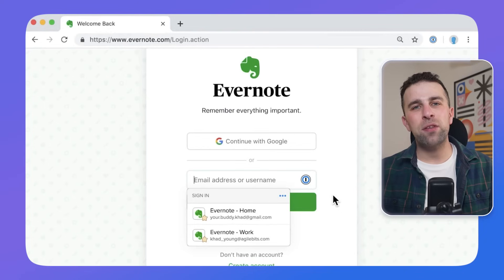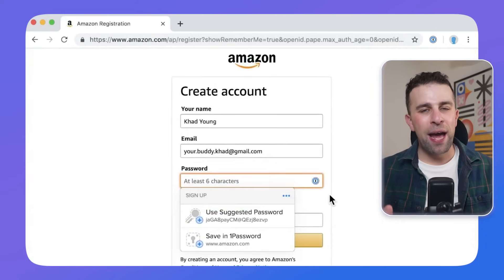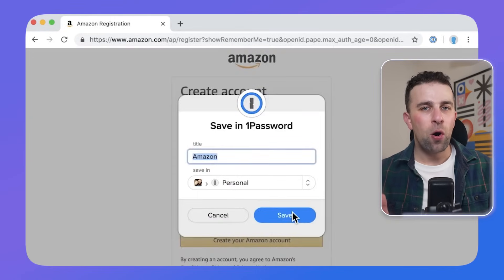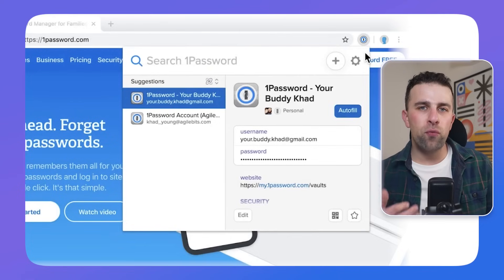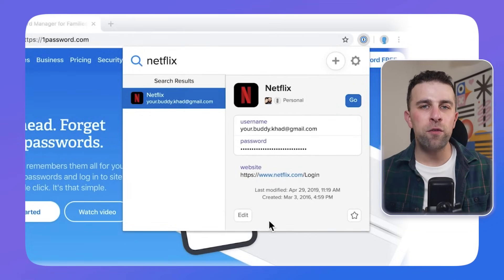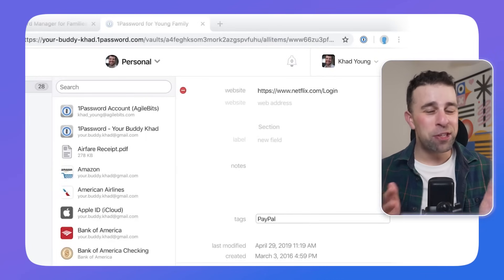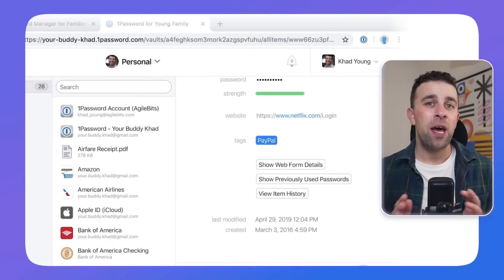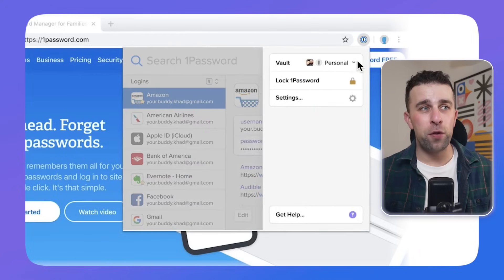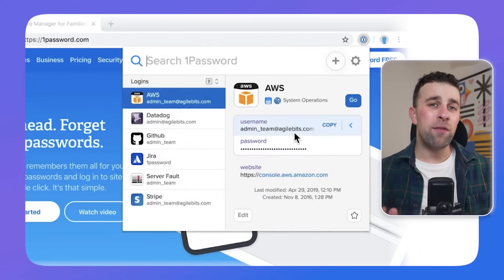Passwords are one of those things where you remember them but they can be effectively lost over time, and having that mental capacity to store passwords is honestly really stressful. As my password library grew, it became incredibly helpful — especially when working with someone, it's so much easier just to share passwords and access what they need without the drama of remembering it all. Highly recommend 1Password for saving you time.